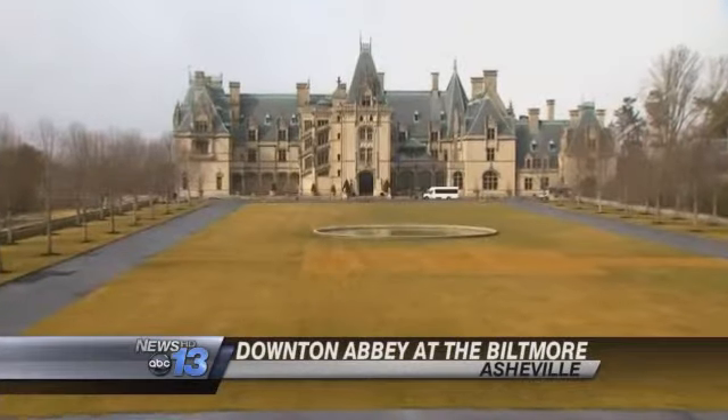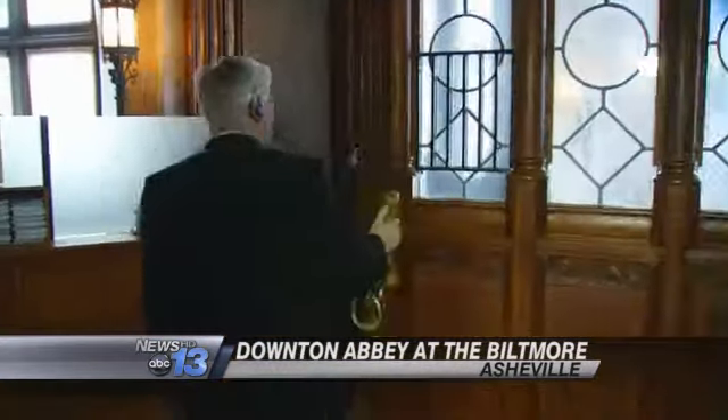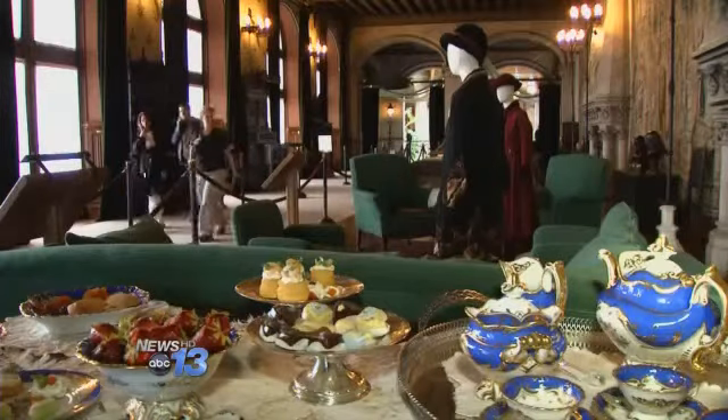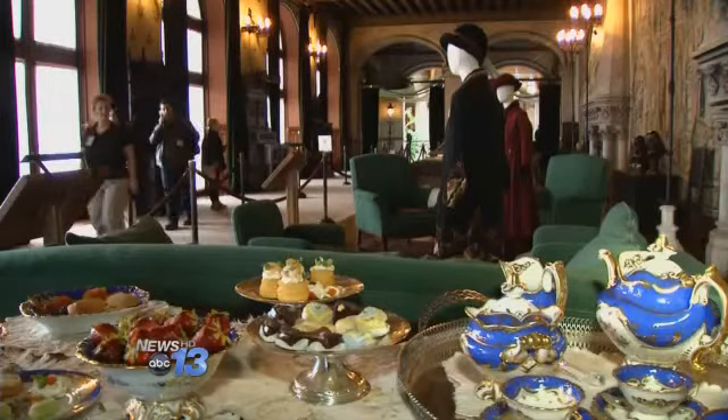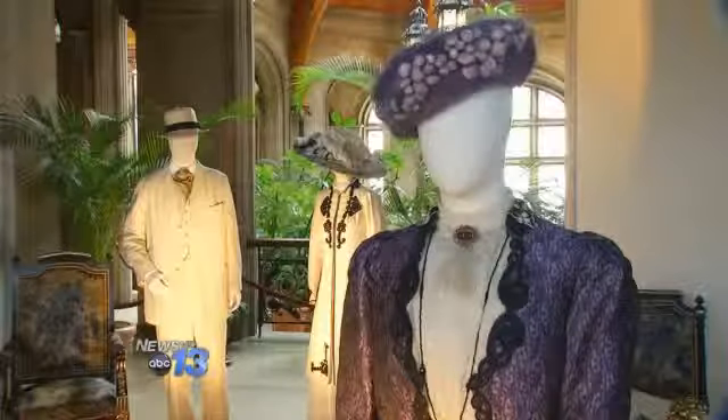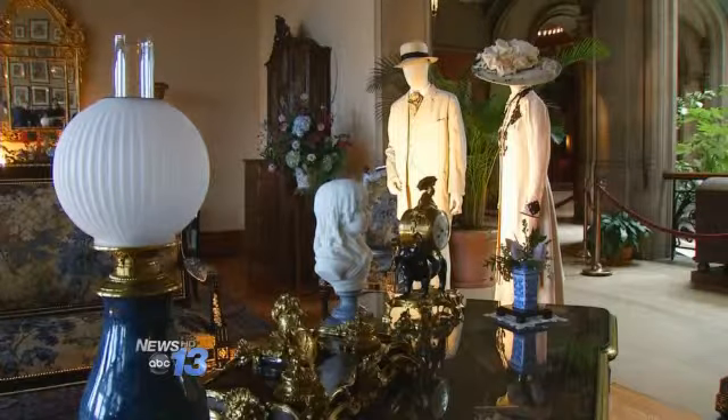A step back in time is what you'll take when you enter the Biltmore House. Good morning and welcome to Biltmore. Starting today, the experience is a little different. It's like being in Downton Abbey. I love it. More than 40 characters from the hit PBS series Downton Abbey allow America's largest home to come to life.